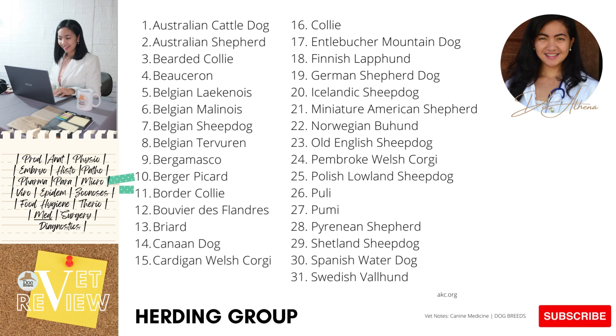Under this group these are: Australian Cattle Dog, Australian Shepherd, Bearded Collie, Belgian Laekenois, Belgian Malinois, Belgian Sheepdog, Belgian Tervuren, Bergamasco, Berger Picard, Border Collie, Bouvier des Flandres, Briard, Canaan Dog, Cardigan Welsh Corgi, Collie, Entlebucher Mountain Dog, Finnish Lapphund, German Shepherd Dog, Icelandic Sheepdog, Miniature American Shepherd, Norwegian Buhund, Old English Sheepdog, Pembroke Welsh Corgi, Polish Lowland Sheepdog, Puli, Pumi, Pyrenean Shepherd, Shetland Sheepdog, Spanish Water Dog, and Swedish Vallhund — 31 breeds in total. However, for this video we will only focus on 15 breeds.